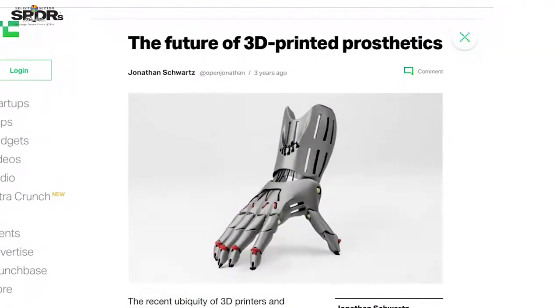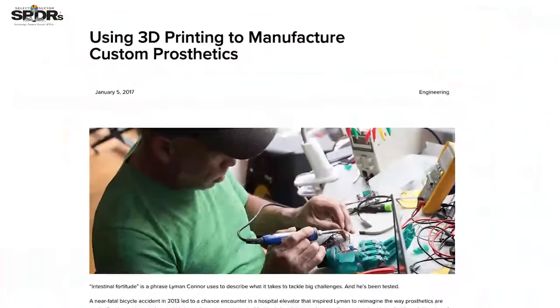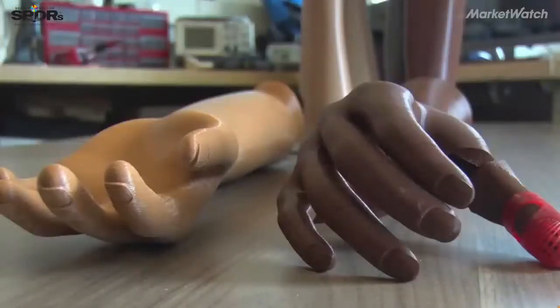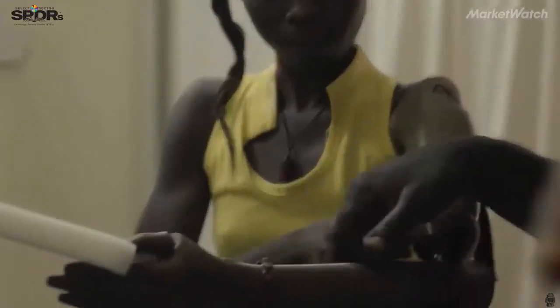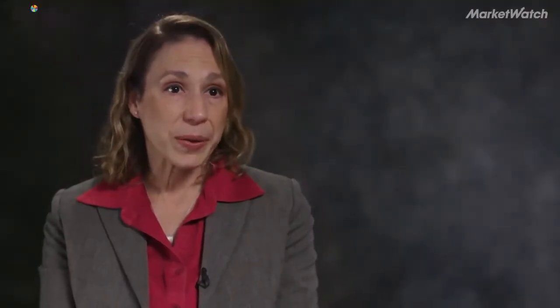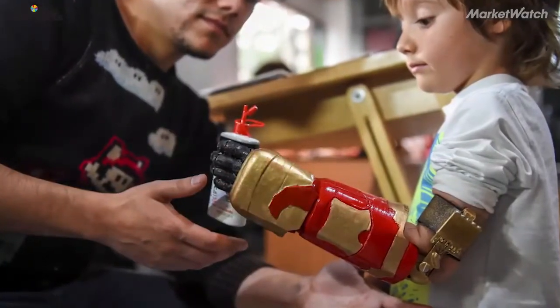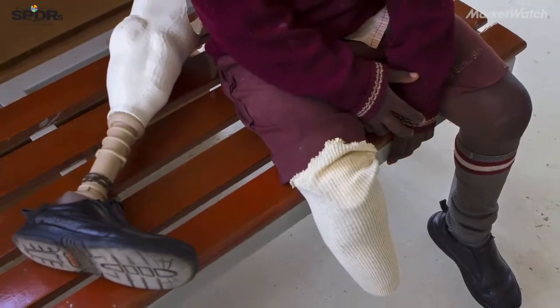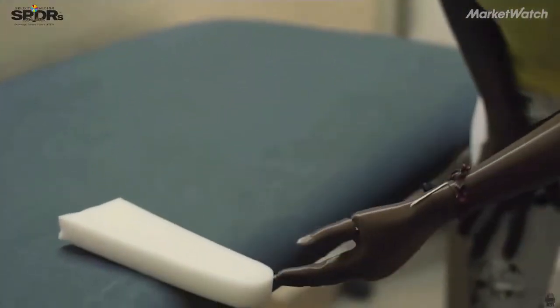In using 3D printing for prosthetics, they help from the perspective of being customized and fitted to the stump where the former limb was located. They're made out of off-the-shelf polymers, so they're not too expensive. It's also cost-minimizing in comparison to traditional prosthetics. For example, in pediatrics, the patients are in constant growth, so the cost associated with fitting would be lower, and there would be a rapid turnaround in comparison with traditional fitting of prosthetics.